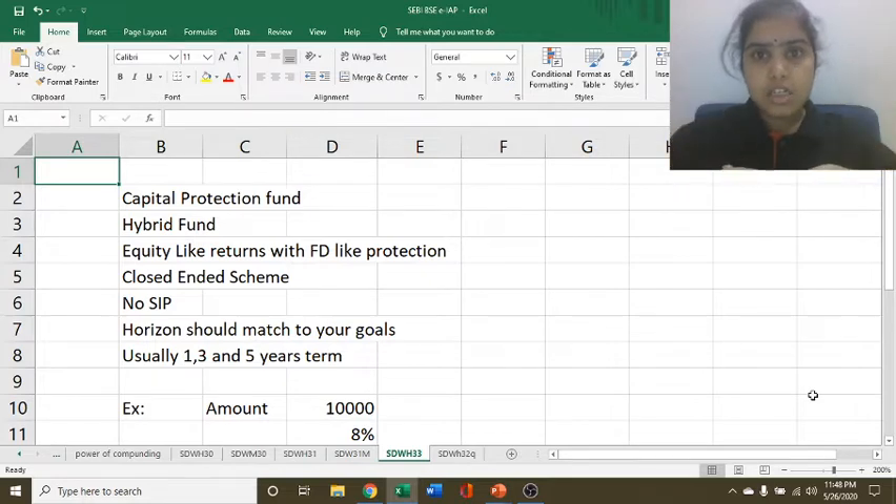Whenever the scheme is launched, the investor can invest in that fund. But if the lock-in period is one year, three year, or five year, the investor has to stay there and then only can withdraw the money. So if your financial planning is allowing you to invest in the Capital Protection Fund with a certain tenor of lock-in, then only you should go for it.